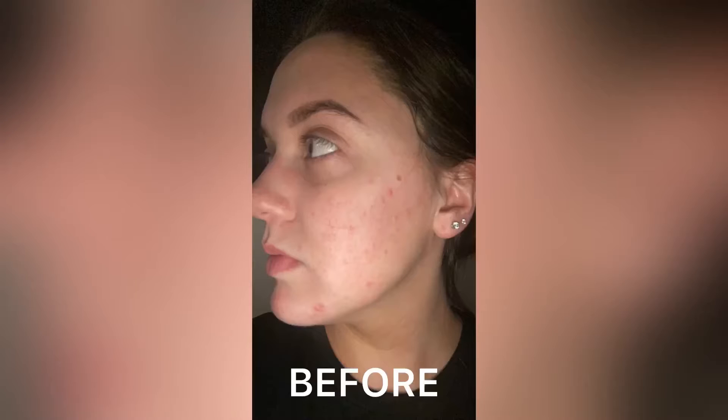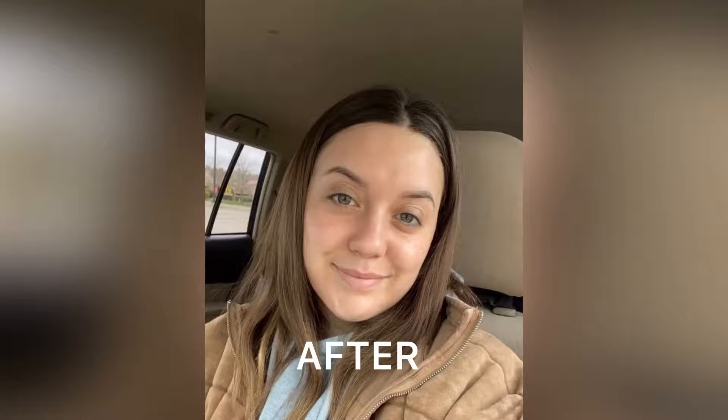I'll show a before, but here is essentially my after — I do have makeup on, but I'll show before and afters without makeup as well. I was breaking out in these rashes that were red, bumpy, and itchy, all kinds of stuff. So I said enough is enough and went to see a dermatologist. We went through all my products and talked about what would be good for my skin — I have very sensitive skin, by the way.